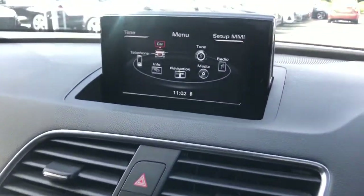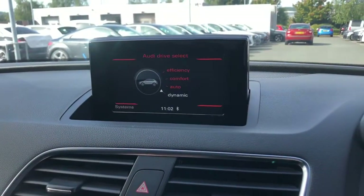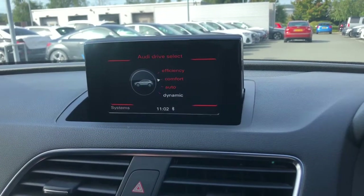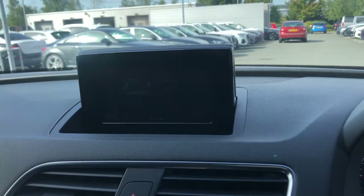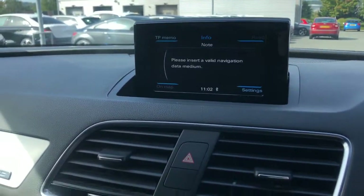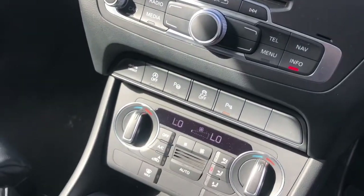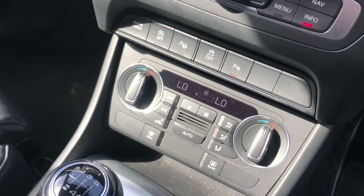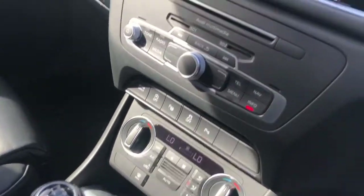The display is the MMI display, which features Audi Drive Select. That means the driver can change the suspension to what they feel will suit their journey the best. The vehicle also features the navigation systems and manual air conditioning, which is dual zone, meaning the driver and passenger can sit at different temperatures.